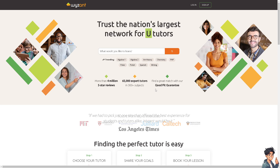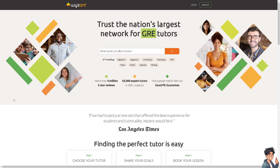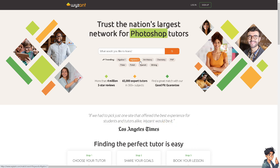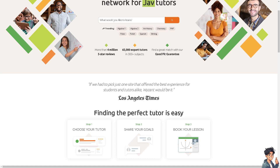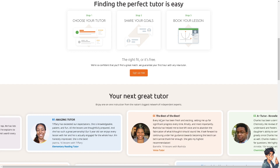The next option is Wyzant. It is a platform where tutors can set their own rates and offer tutoring in numerous subjects — you're not limited to just math or science. Subject expertise and good communication skills can put your rates typically around $30 to $60 per hour, which is a staggering number. Trending subjects include Algebra 1, Algebra 2, Art History, Chemistry, Spanish, Writing, and more. Tutors come from top universities such as Juilliard and Harvard.